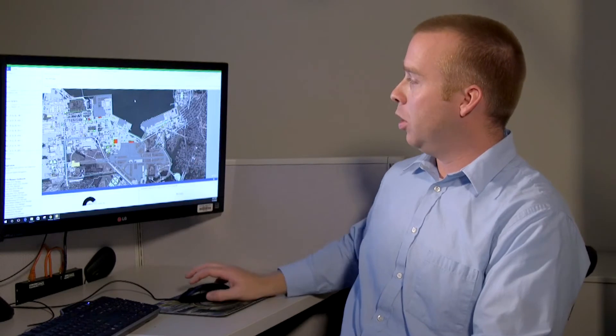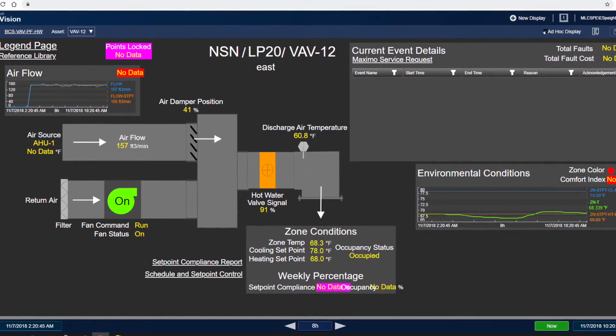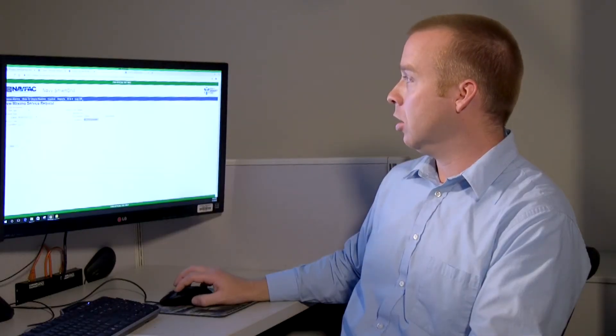Our issues are highlighted in red. We can dig into a particular facility, and when we do, we can see spaces that are too hot or too cold depending on their color code. It appears we're having some issues with valves here — my discharge air temperature is extremely low but my heating is running wide open. From here, I can simply submit a service request and have our technicians look at this and fix it.